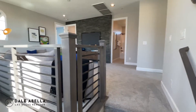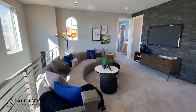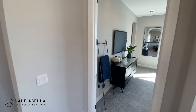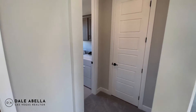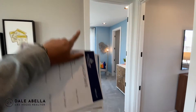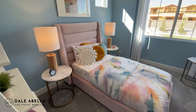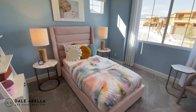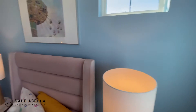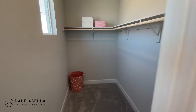As soon as you walk upstairs you immediately see this loft. The primary bedroom is on one side, and then we've got the laundry room and two guest bedrooms. Eight-foot doors are standard, which is really nice. The guest bedrooms are a good size — bigger than a 10x10 room — and they each have a really generous walk-in closet.